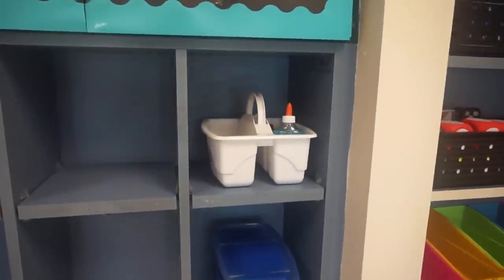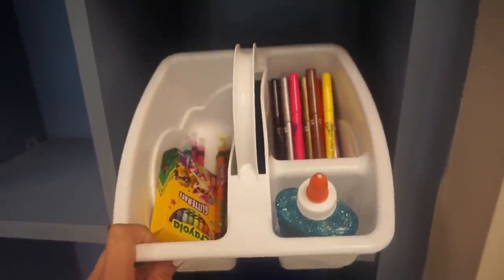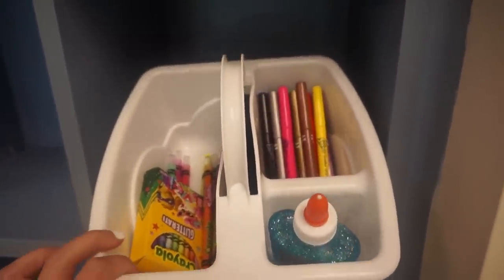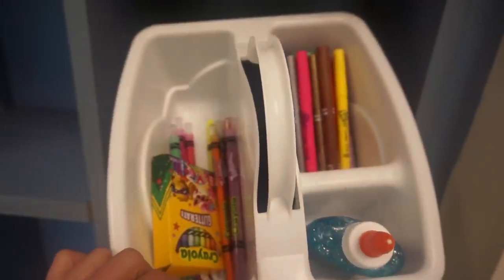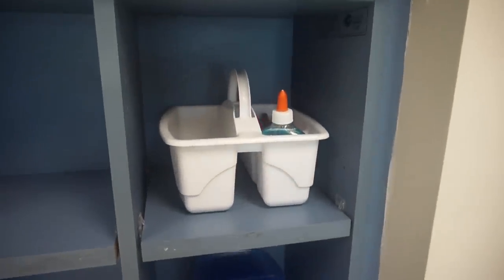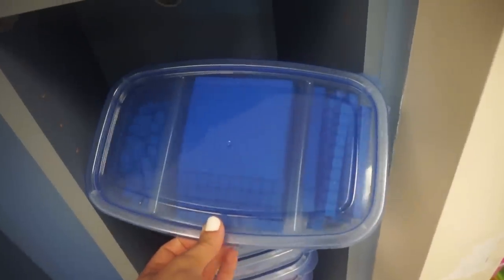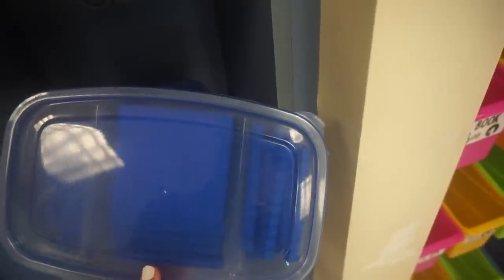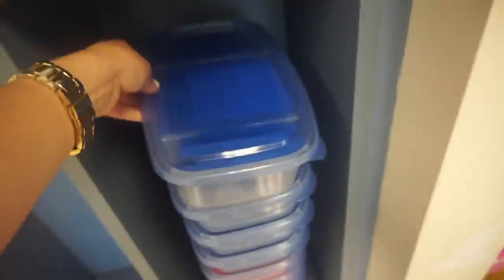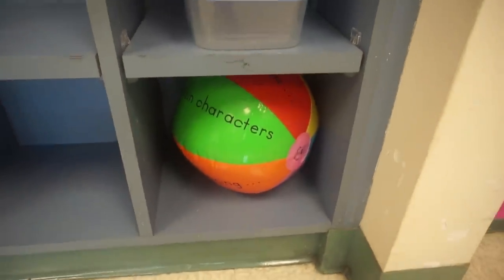This last cubby is extra so I use it to store some of my extra materials. Up here is my VIP caddy — it's very simple but it gets the job done. It has smelly markers, glitter glue, Crayola twistables, and glitter crayons. Groups earn points and once they get to a certain number they get to use the VIP caddy for the day. Down here is where I store my base 10 blocks in snack containers from Dollar Tree — the hundreds go in the middle, your tens or rods go on one side, and your ones go on the other — really easy for students to just grab when they need them.